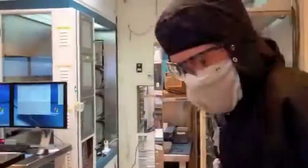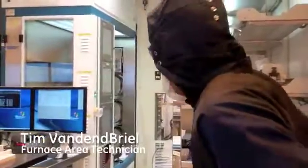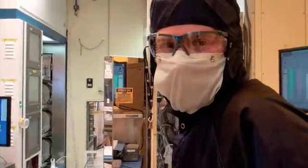Do you have a second to talk to us? Sure. What are you doing right now? I'm loading up a CBD run and then continuing processing some of the parts here.